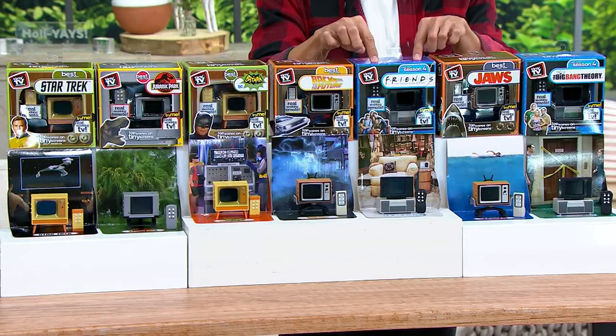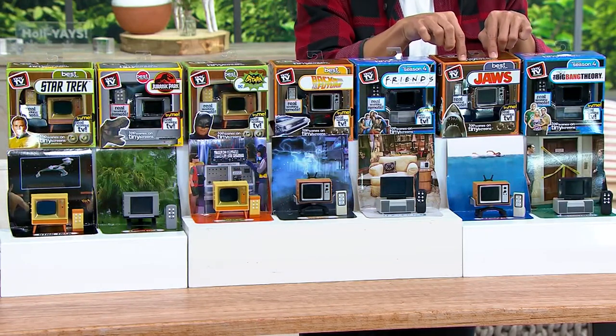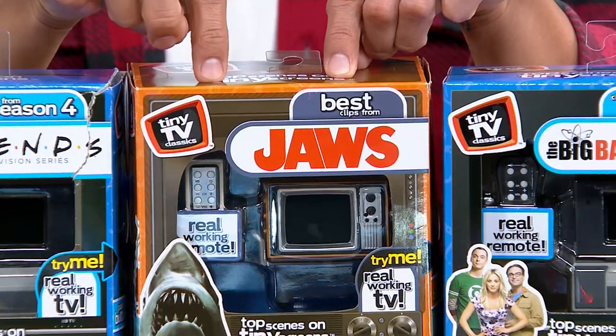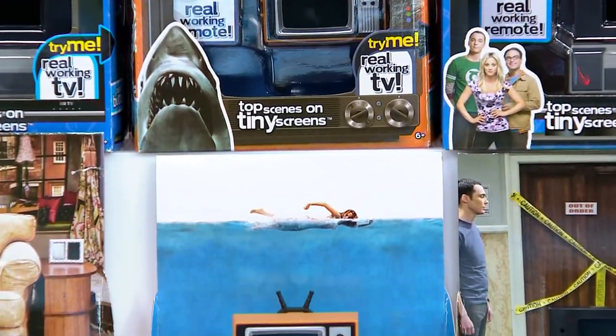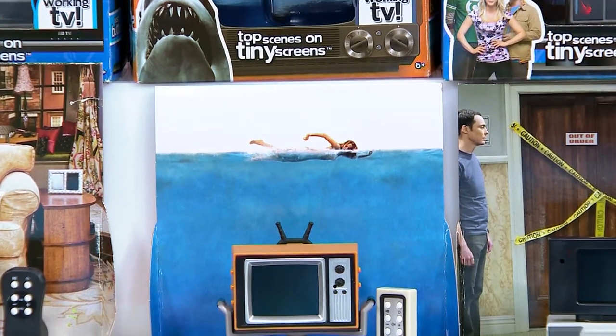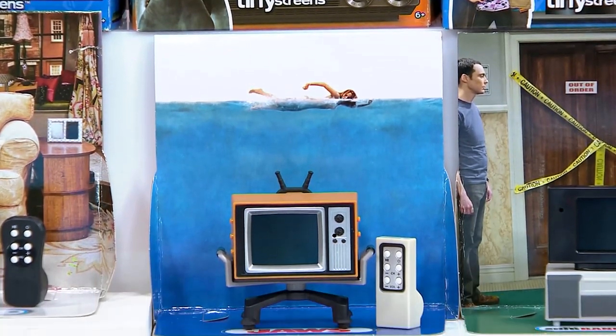Friends. Jaws — first Jaws, right, Justin? That's right, Jaws 1, 1975. I said 80s — wow, I didn't realize that was the first Jaws, 1975. And then last but not least, the Big Bang Theory.